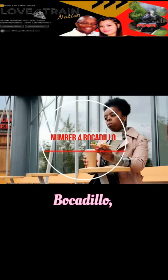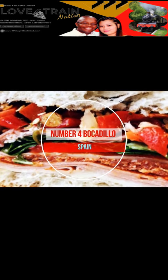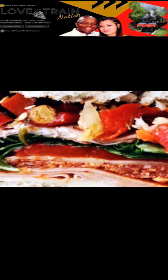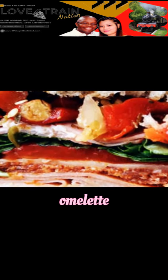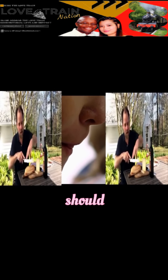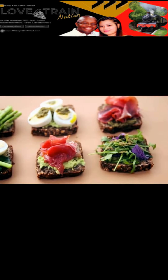Number 4: Bocadillo, Spain. There are plenty of options when it comes to filling the Spanish sandwich: pork loin, serrano ham, salt cod, omelette, or fried squid. Add your choice of condiment as well. The important thing is the baguette — it should be crispy on the outside and soft on the inside.